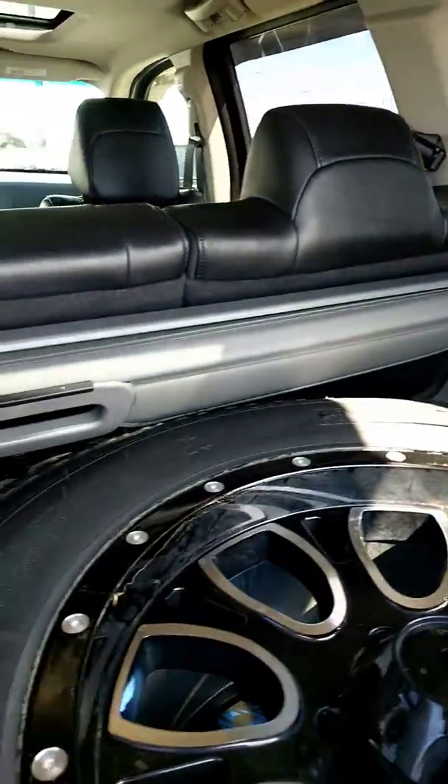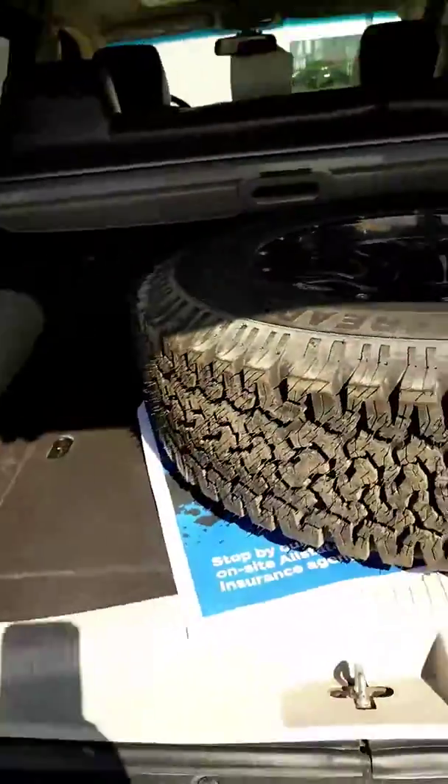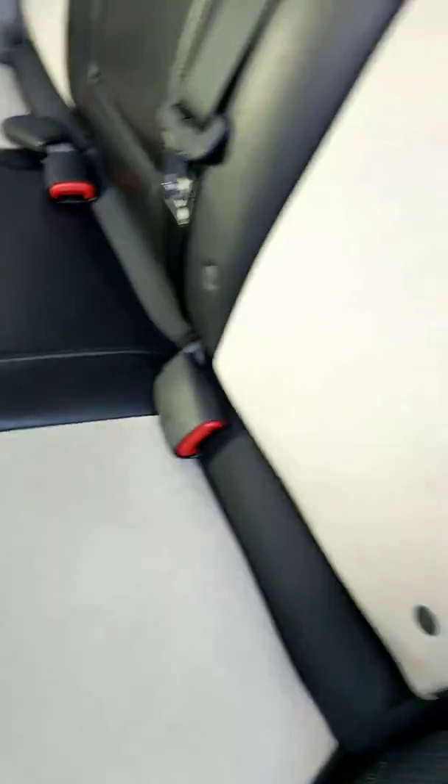Cargo cover — seats can go forward, see how well that works. Kind of a two-tone leather which is actually very pretty.